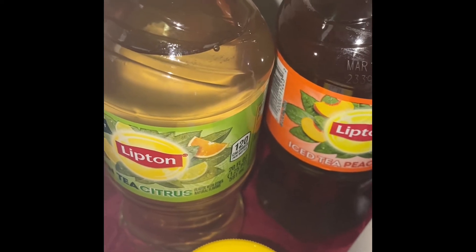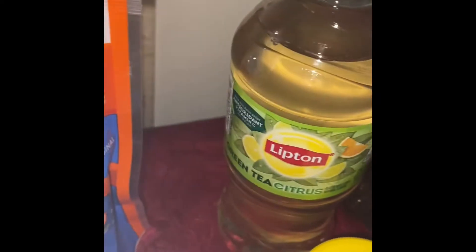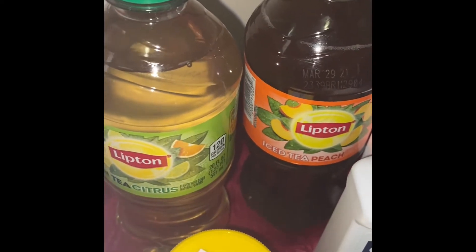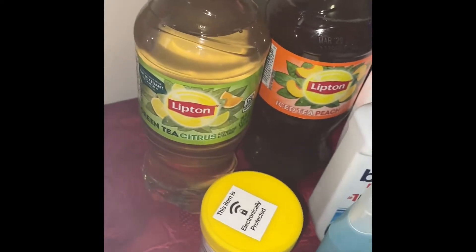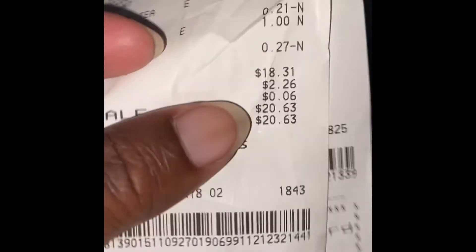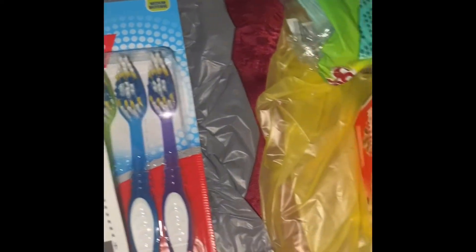I had a $2.50 paper coupon for one item, and I got these because on Ibotta you get your money back when you buy them. They were cheaper than I thought — only a dollar! I need to see how much Ibotta gives me back since they're only a dollar. I still saved $19.50 overall. That's what I paid out of pocket for these items. I didn't get laundry soap, so I didn't do the best — I got twelve items total.